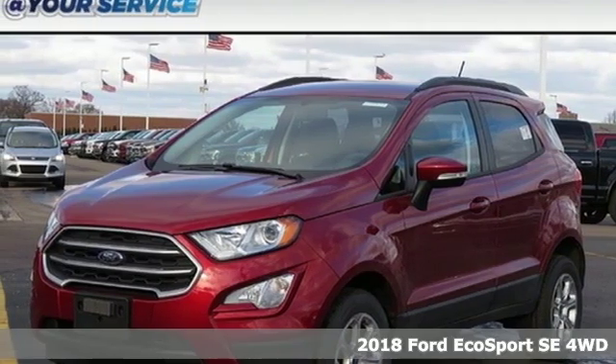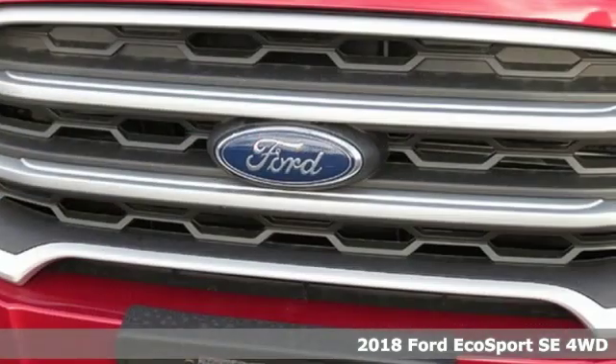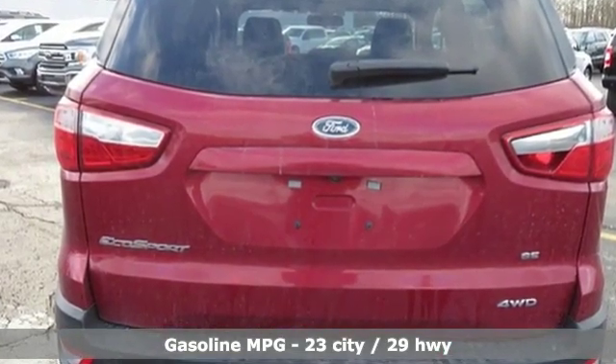It's a new 2018 Ford EcoSport. Its name says it all — excitement and efficiency in a compact SUV. While it may be compact in size, it is big in capability. It comes nicely equipped with features you'll love.